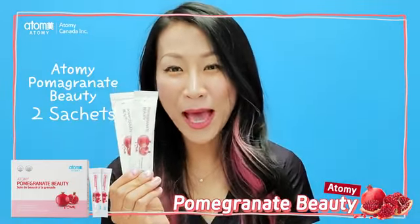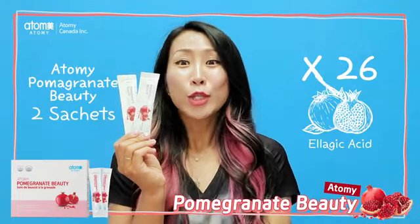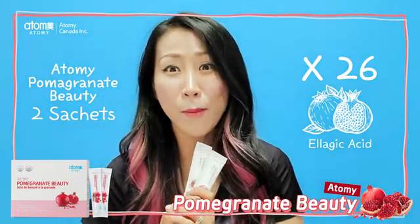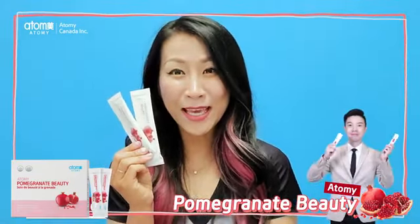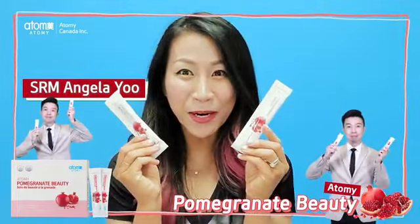These two packs of Atomy pomegranate contain 26 times more ellagic acid than a cup of pomegranate juice. Wow! You can take two packs a day — easy to eat jelly stick, anytime, anywhere.